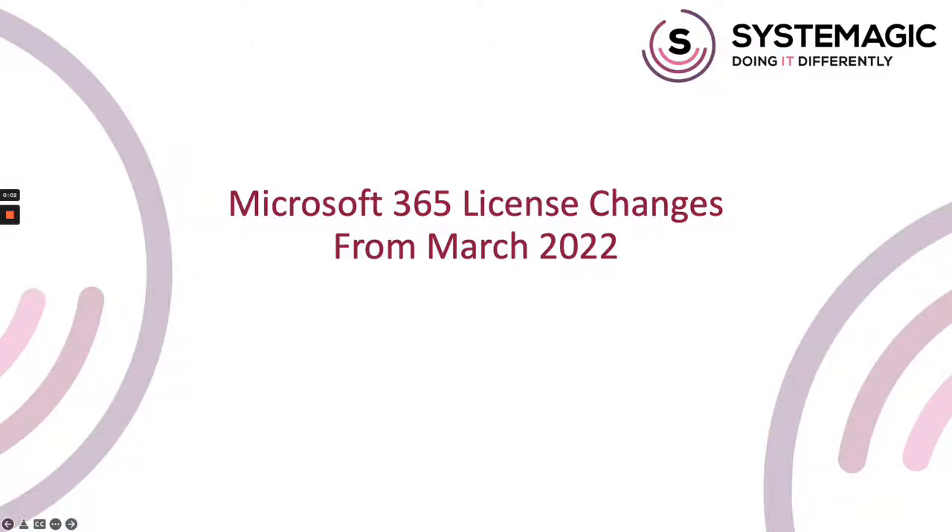Today I need to go through some changes that Microsoft have announced to their 365 subscription licensing. These changes take place from the 1st of March 2022 and do need you to make a choice for your licensing moving forward before March. Although if you don't let us know, we do have a default that will put you on until we manage to speak to you.